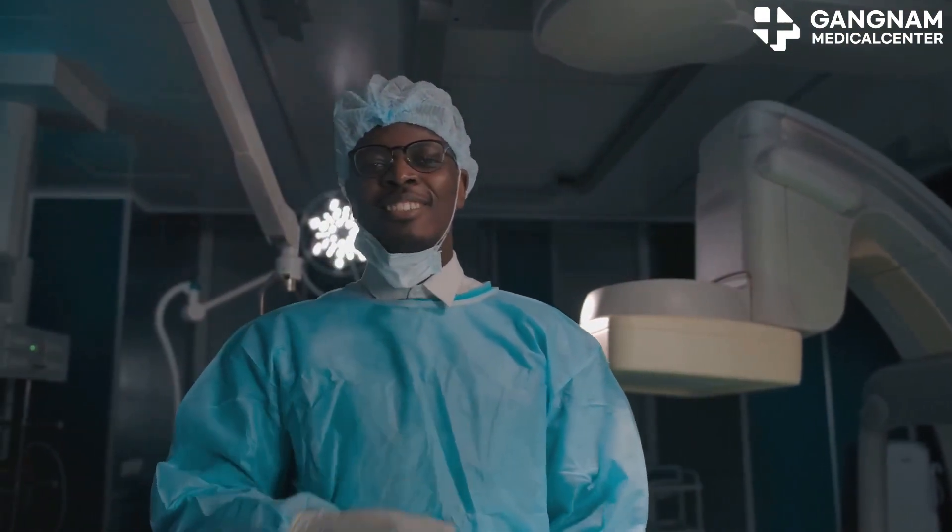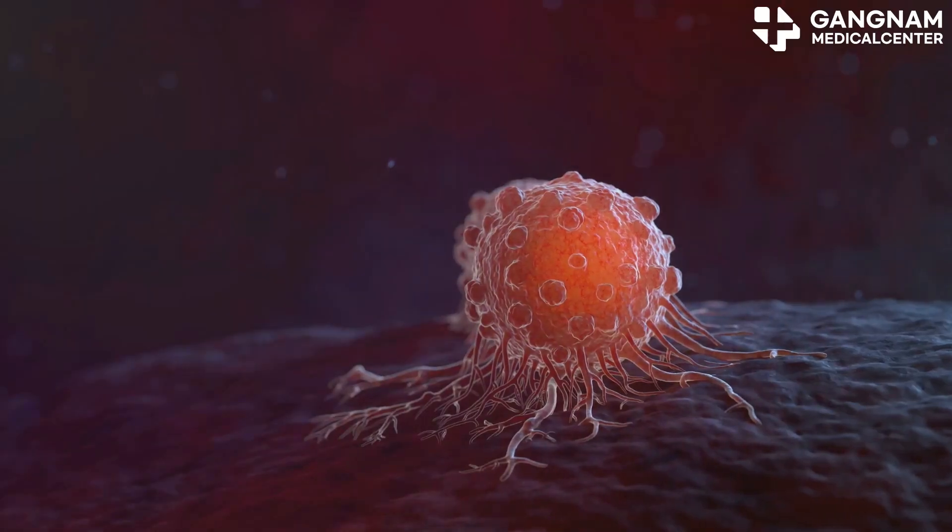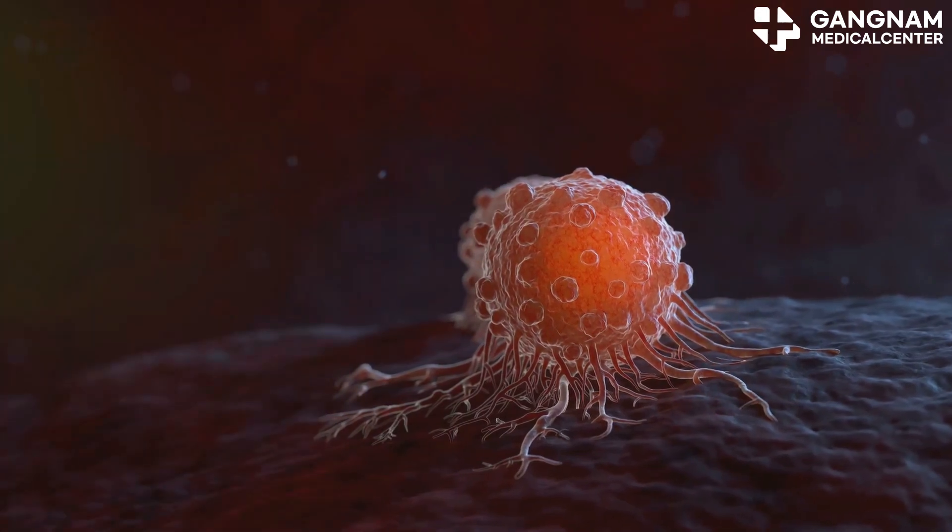First up, surgical treatment. This involves directly removing cancerous lesions and is often used in early-stage cancer. The approach depends on the tumor's size, location, and its relationship with surrounding organs.